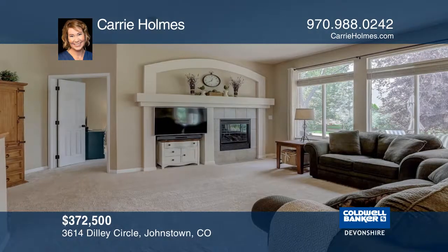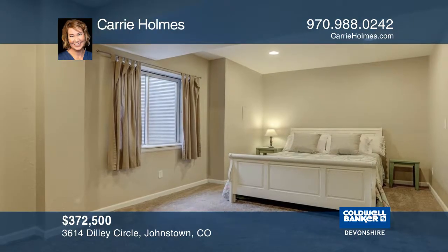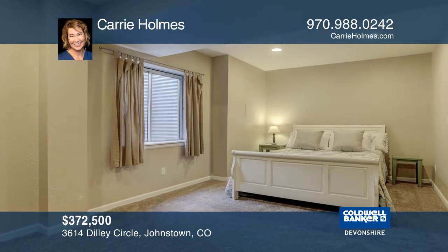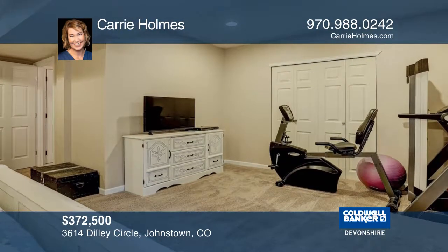Enjoy one-level living with laundry on the main level and features that include a bay window, wood floors, and a partially finished basement that could be used as a fourth bedroom, flex space, hobby room, or office.